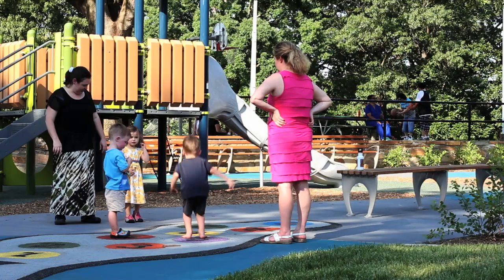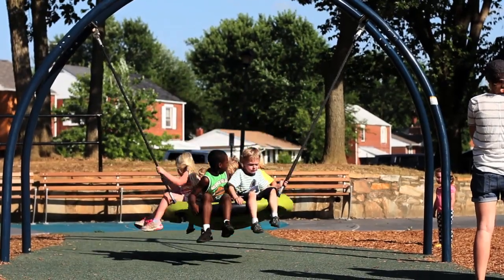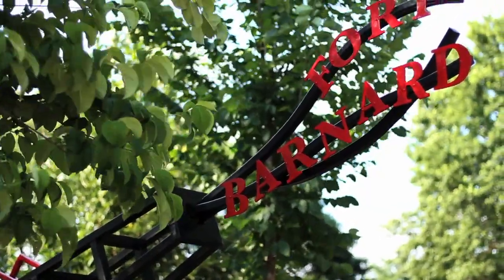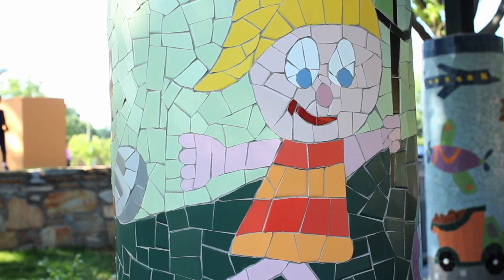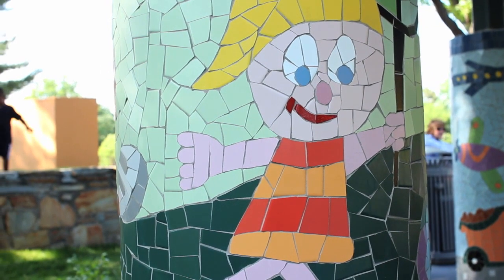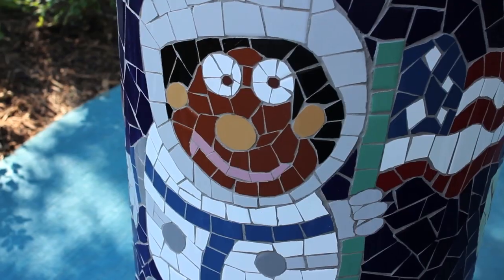Hi, my name is Bonnie Fitzgerald and I make mosaic art. I had the good fortune to be commissioned to create these mosaic columns for the picnic pavilion as a part of the park's recent renovation.